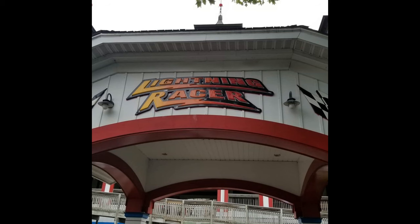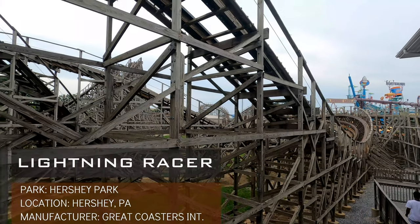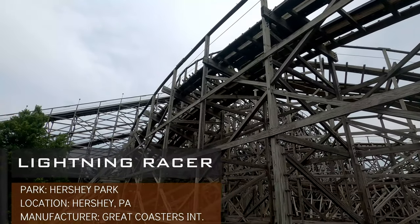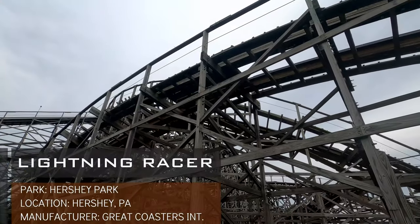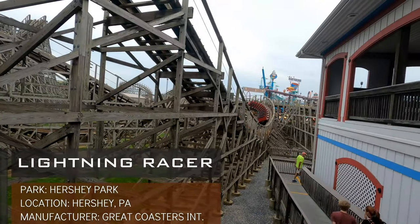The only dueling GCI in the US is Lightning Racer from Hershey Park. This might be a hot take, but if it wasn't for the racing aspect, this might be last on my list. While this ride isn't rough, the forces on this ride are nowhere to be found. This ride is highlighted by the few interaction points with the other train. In my opinion, this is the Hershey Park GCI that should have been overhauled by RMC, rather than the other one you'll see later on this list.